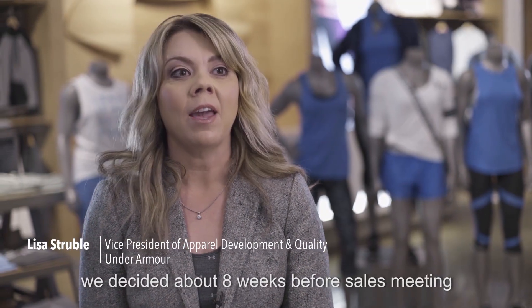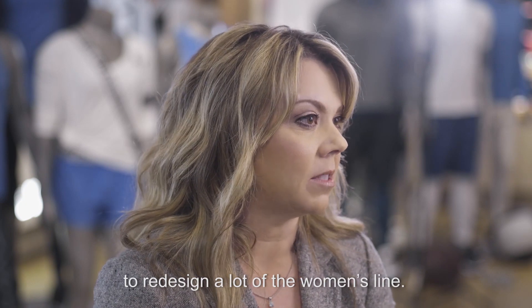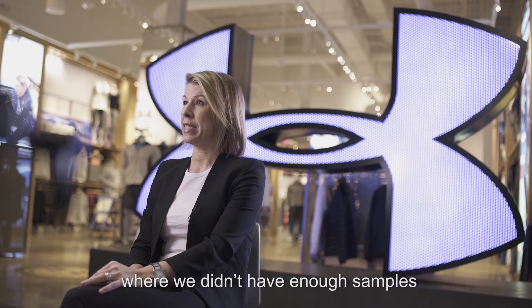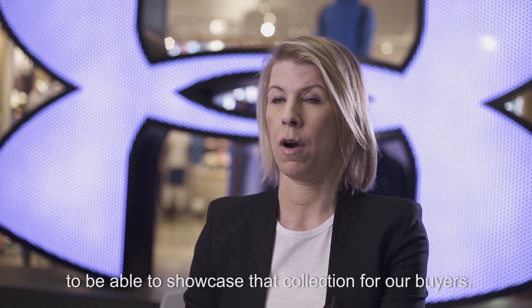We decided about eight weeks before sales meeting to redesign a lot of the women's line. We found ourselves in a situation where we didn't have enough samples to be able to showcase that collection for our buyers.